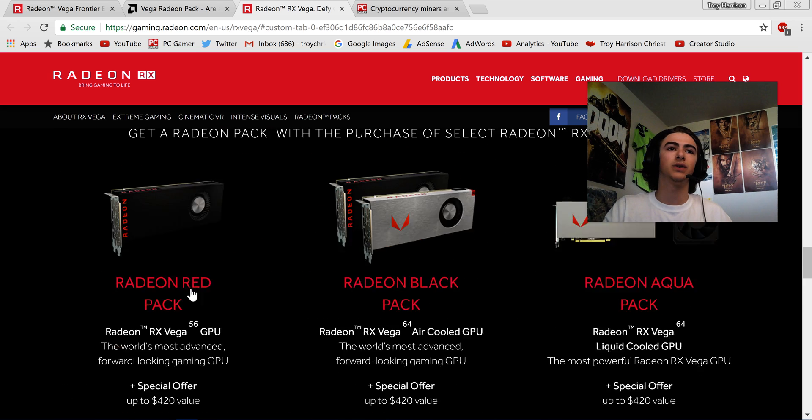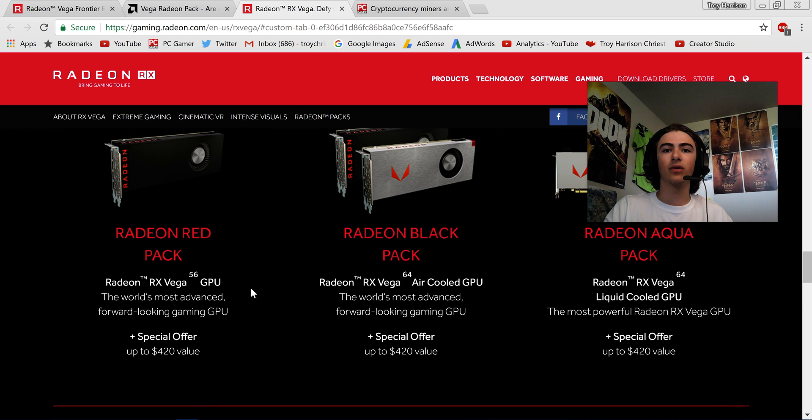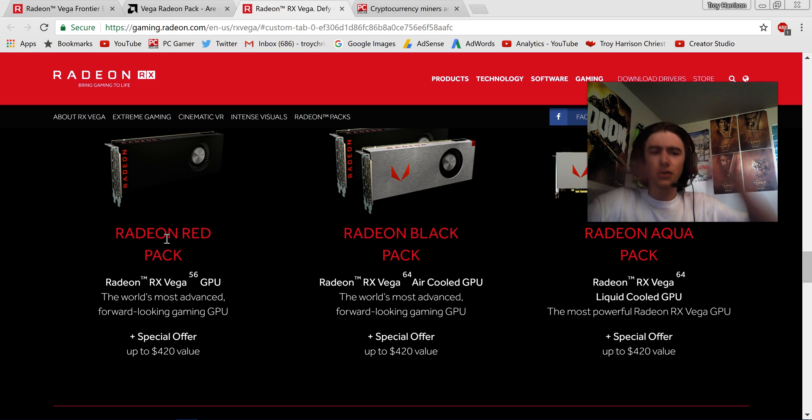These are all the packs — with the special pack, I think they actually are all bundled together, I think it all just comes together, but I'm not entirely sure.